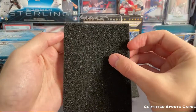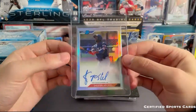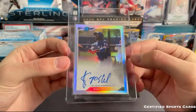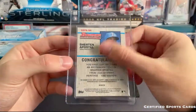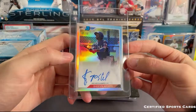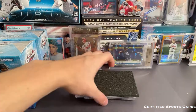Up next is going to be a Apostle prospect auto — a refractor auto numbered 46 out of 99. So congrats to the Texas Rangers on that. A nice prospect auto right there. So we got two more cards for this little value buyback.